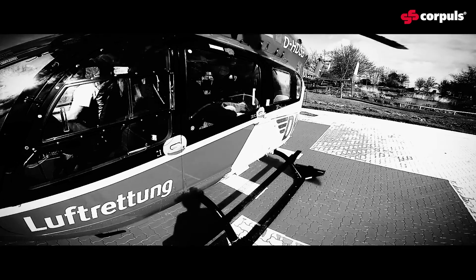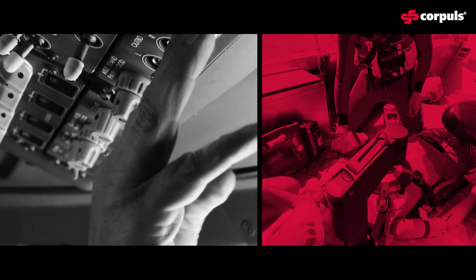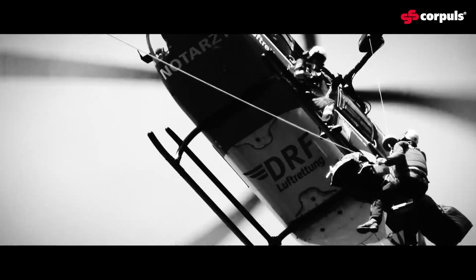Emergency medicine and aviation do have a lot in common. Both are high-risk workplaces where decisions have to be taken within seconds, and these decisions have a huge impact on human lives. We're talking about high legal liability, and human error is the main cause for failure. What can we learn from aviation?